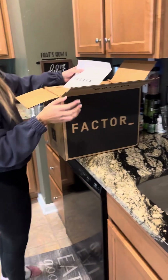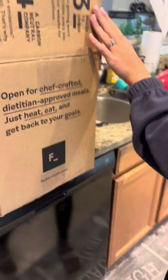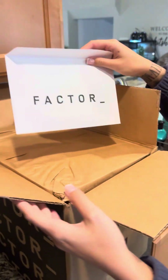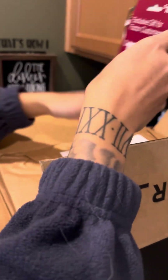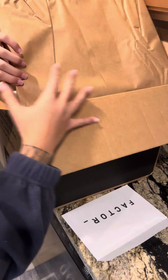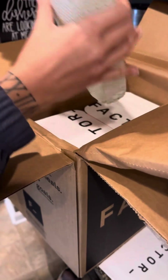What's going on guys, so we're trying the Factor meals — just Factor meals, yep. So this is the box that came in the mail. They come once a week, and there are some coupons. You get to pick your meals by Wednesday. I got eight this time.